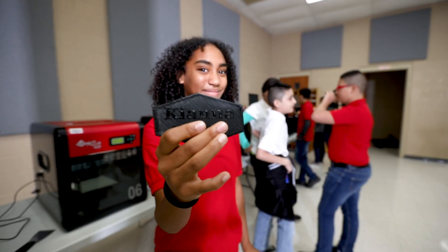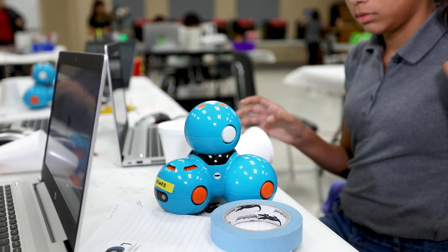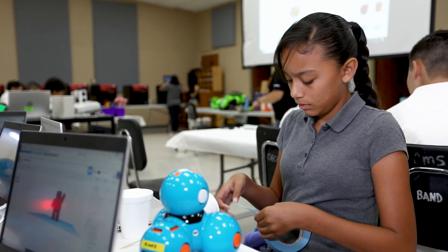They look forward to it every day, and every day they come in they ask, "What are we doing today? What are we learning today?" They love the 3D printing, they love going on those virtual tours and the coding. Even though it's challenging, it's that challenge that keeps them motivated and engaged to keep going.